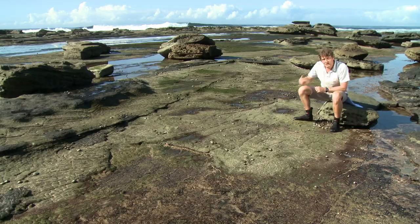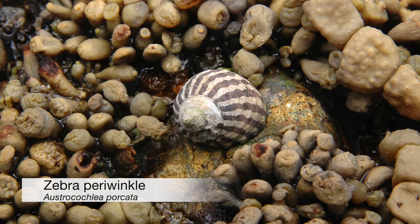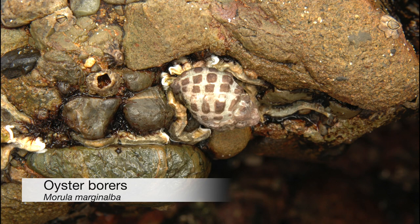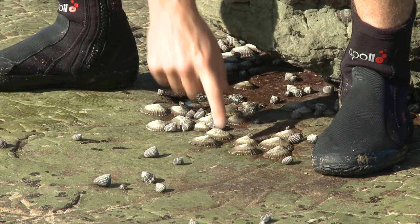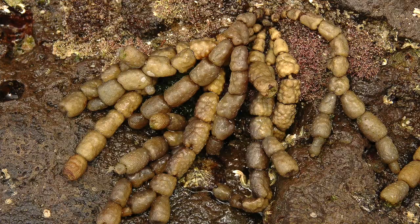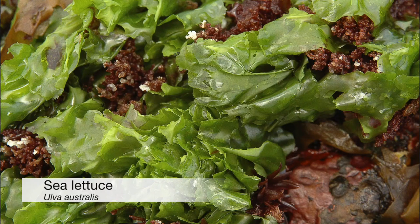Moving down the shore we next reach the mid-littoral zone. Here we find high abundances of zebra periwinkles, black nerrets, oyster borers and many species of limpets including variegated limpets. We also find the first seaweeds including Neptune's necklace and sea lettuce.